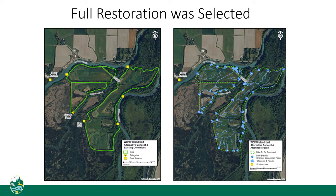In early 2021, the department selected the option to restore all 270 acres of the island unit to estuary. At the time, that meant taking out all dikes and digging channels. The rest of the details would be determined during the design phase.